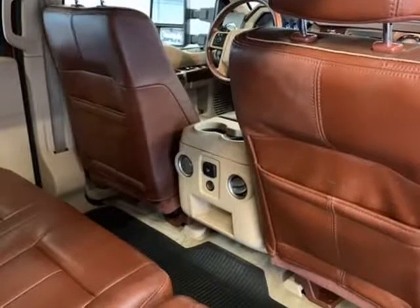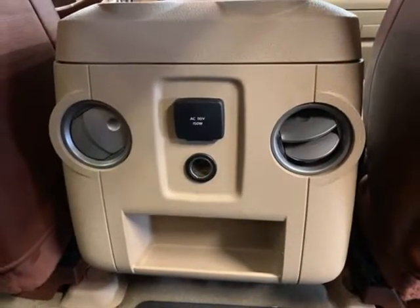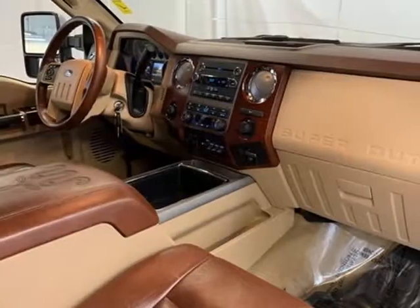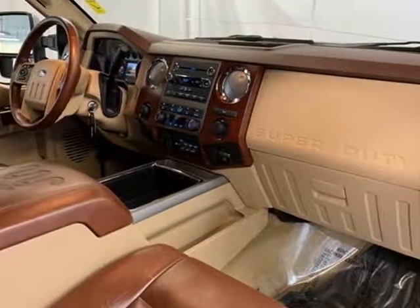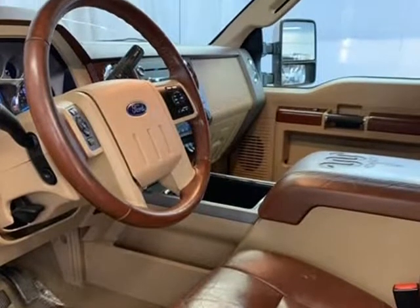9 speakers, accent color front bumper, accent color rear bumper with step pad, auto lock, auto unlock, automatic temperature control, body color mirror caps on power scope mirrors, body color lower body side moldings, bright metallic exhaust tip.